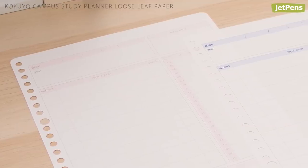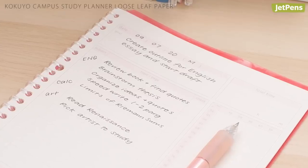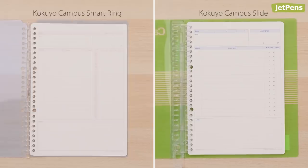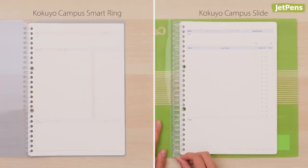The Kokuyo Campus study planner paper offers a daily planner layout with sections dedicated to daily goals, long-term projects, study habits, and more. The paper fits perfectly in any Kokuyo Campus binder notebook or slide binder.